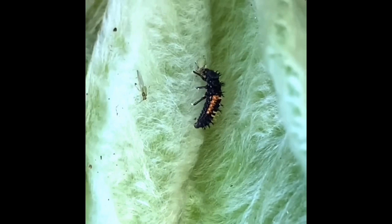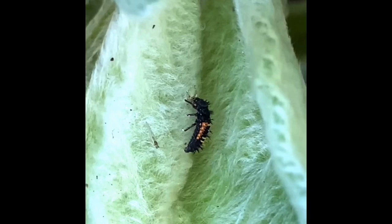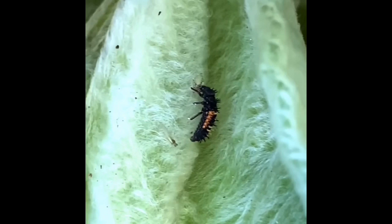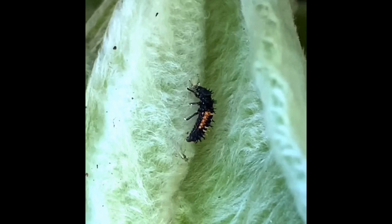This is on the lamb's ear in my front flowerbed out in front of my house. A little bit shaky in the video because I am zoomed in really far. Still really cool to watch this little lady do her job in my garden.